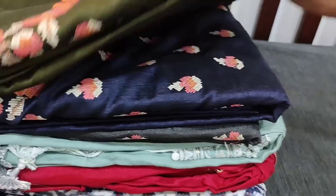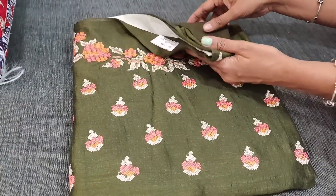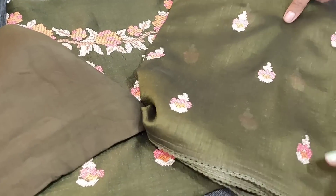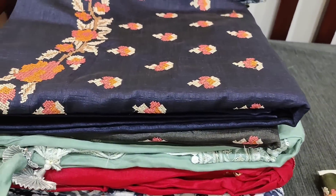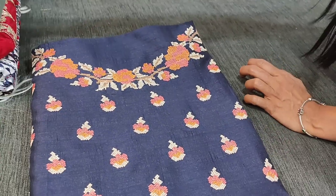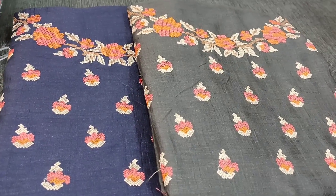The next color — same design — is a dark olive green, with a matching santoon bottom in olive green and a soft fancy silky dupatta. The third color is navy blue, and the fourth shade is dark gray. All these sets are priced at 1199.